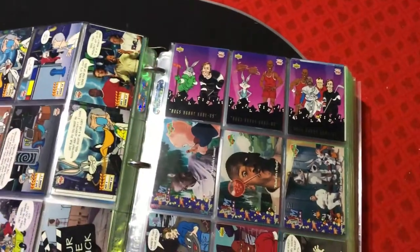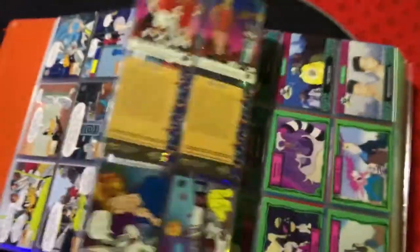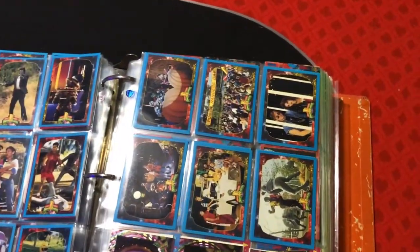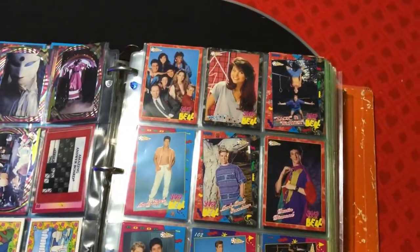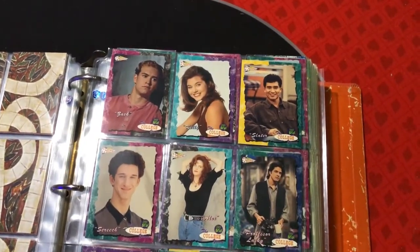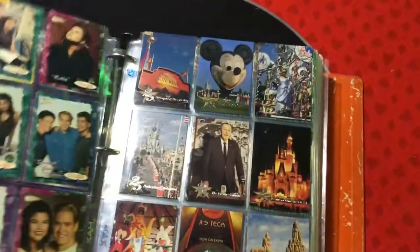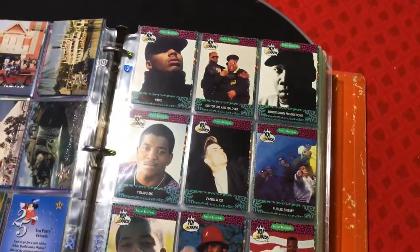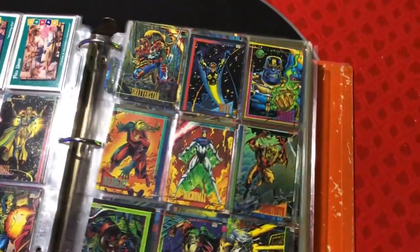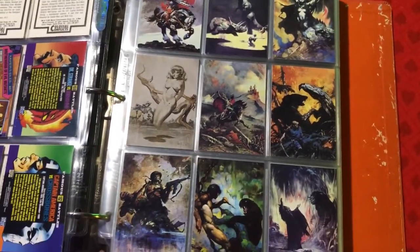Let me show you guys this big binder. So many trading cards from back in the day — Space Jam, Mighty Morphin Power Rangers, all these classic shows. There's my Kelly Kapowski card. Here's Jumanji — they made cards for some of the movies. Here are the Saved by the Bell College Years cards. Some Disney World ones, MTV Raps, Full House. Just a lot of great stuff. That's the binder!